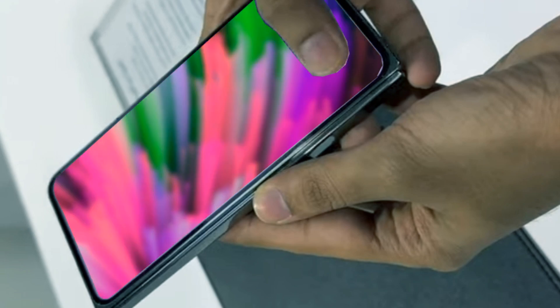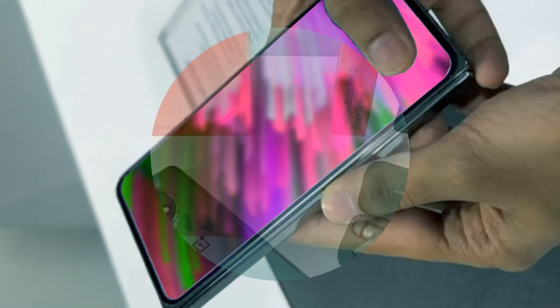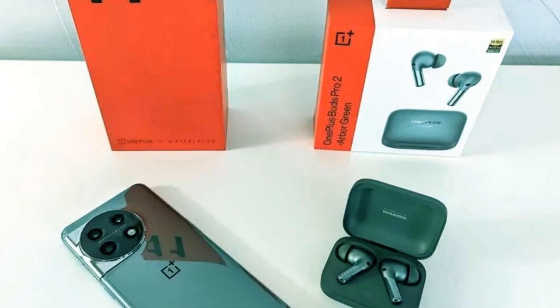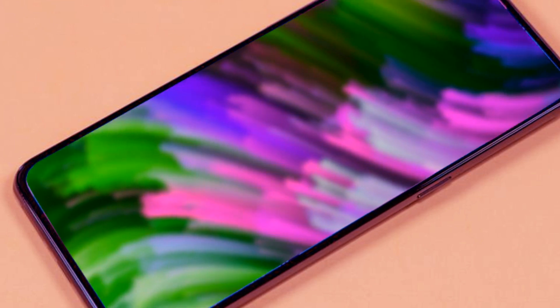This places the OnePlus 12 in the lead with smartphones like the Samsung S23 Ultra, renowned for its colossal display. Some even say that the OnePlus 12's display quality is reminiscent of the iconic OnePlus 7 Pro, which is thrilling news for fans of the brand.